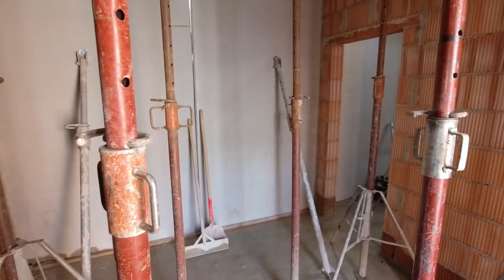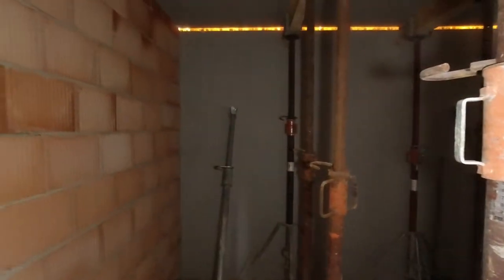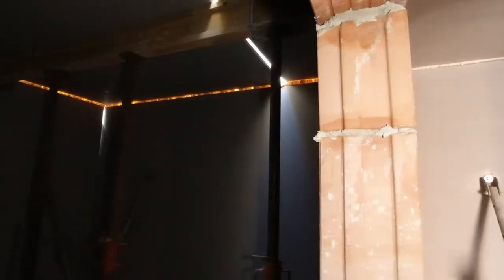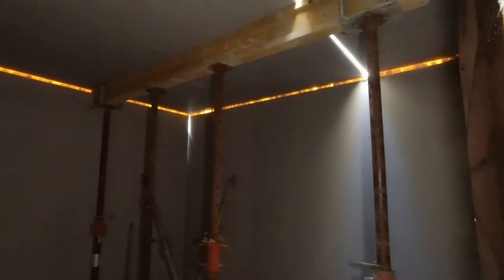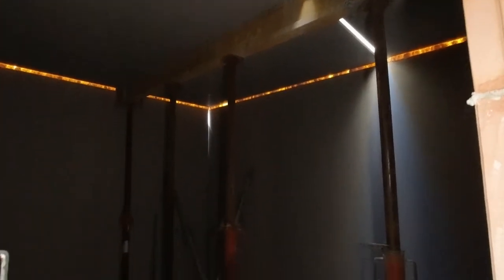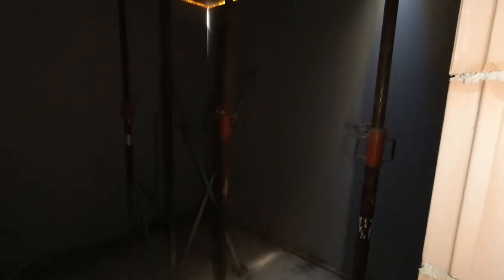Ich befinde mich jetzt hier im zukünftigen Hobby- beziehungsweise Bastelraum. Nach links weg geht es in den Hauswirtschaftsraum. Hier ist es deutlich dunkler, es gibt keine Fenster beziehungsweise kein Treppenhaus, wo das Licht großflächig hineintreten kann. An den Seiten beziehungsweise in den Fugen kommt aber ein bisschen Licht hindurch. Nach oben aufliegend wurde das mit Bauschaum schon mal abgedichtet, damit das mit Beton verfüllt werden kann. Grundsätzlich ist dieser Raum genauso aufgebaut wie die anderen: es gibt Stützen, auf denen Holzbalken aufliegen, worauf dann die Elementdecken aufliegen.